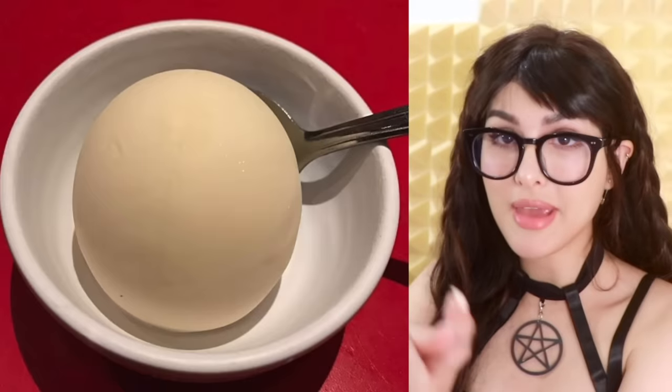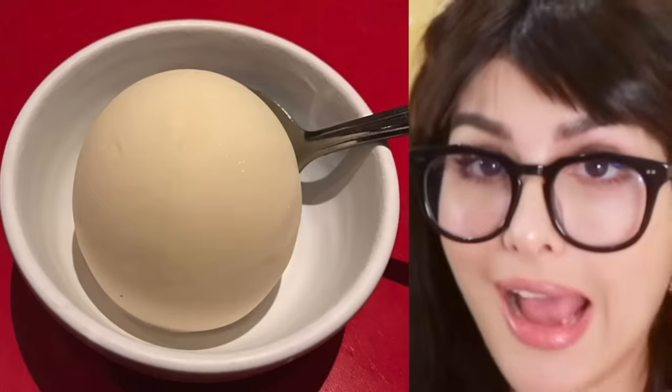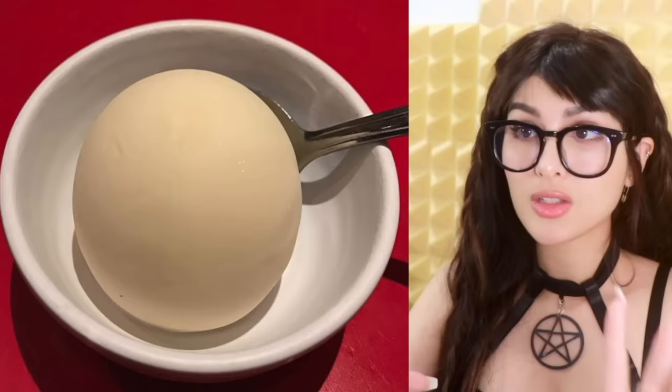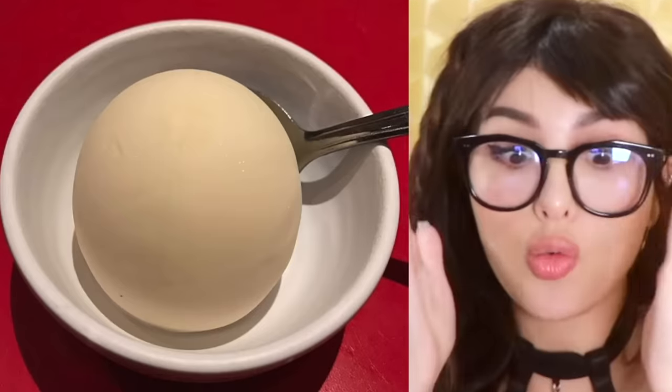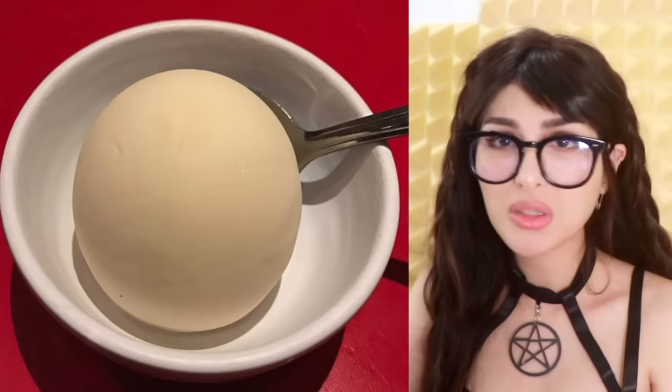I don't know how they managed to scoop up the most perfect scoop of ice cream. Y'all scoop it with a bowl? I know that spoon didn't do that. I get the texture but how did you make it so round? I don't even see any melted ice cream juice in the bowl. What's going on here? Is this even ice cream? I need answers.